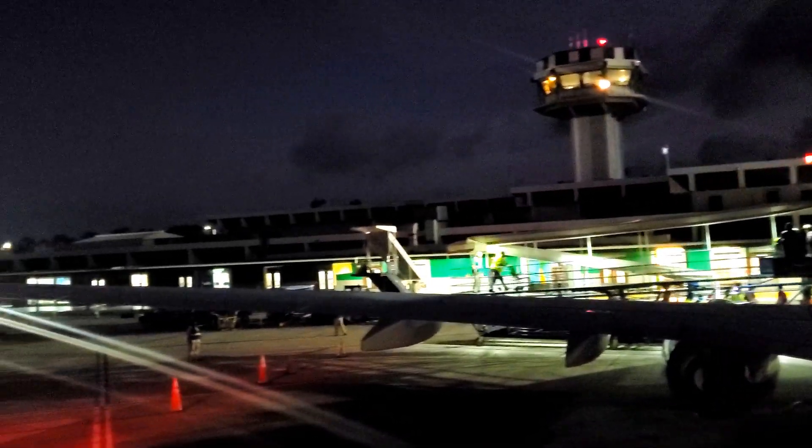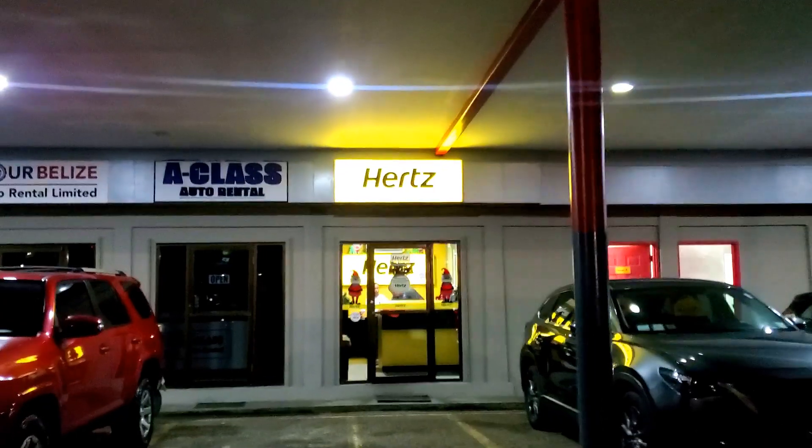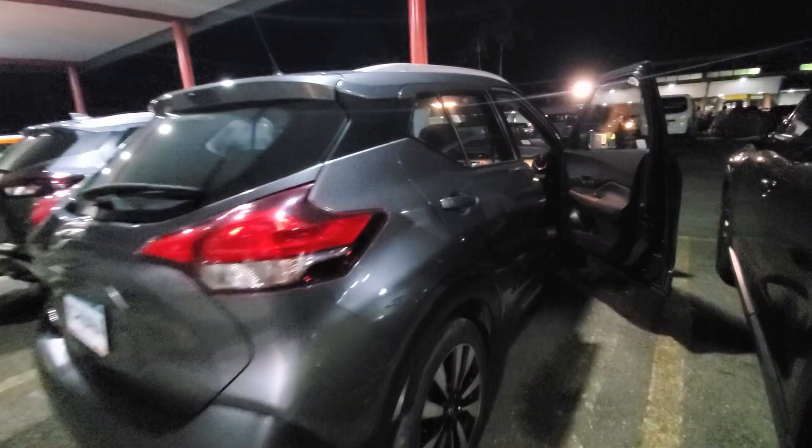Sweating already. Okay so we're back here in Belize. This time we're in Placencia. We're going to be spending most of our trip here in Placencia and then two days in San Pedro. We arrived here a little bit before 6 o'clock. It is December so it gets dark early, so after we landed we just went and picked up our rental car at Hertz, grabbed something to eat on the side of the road and then headed into Placencia.